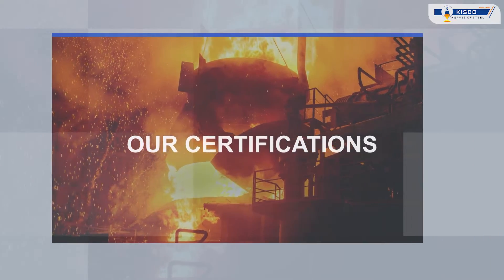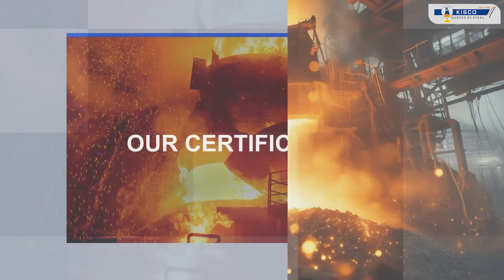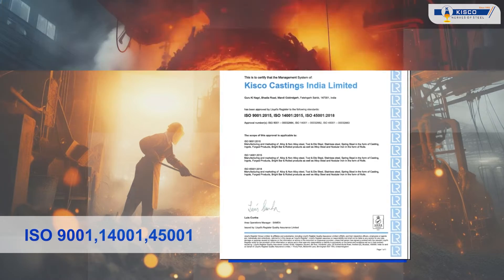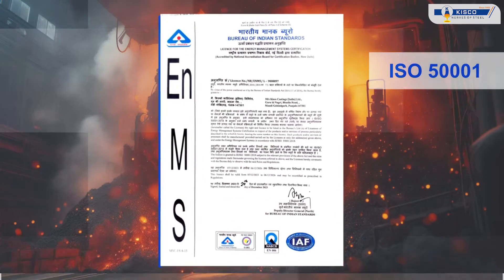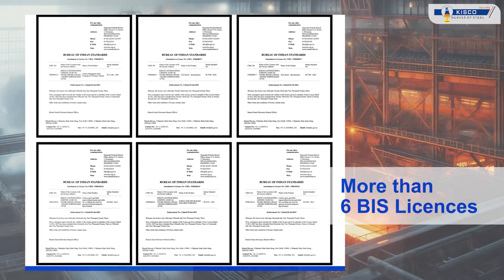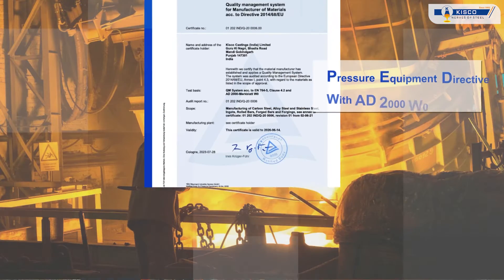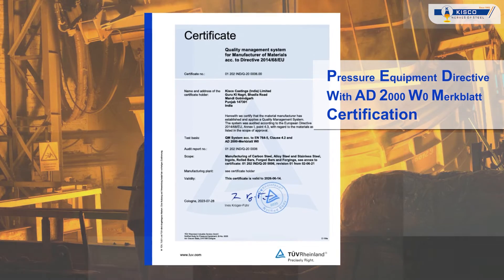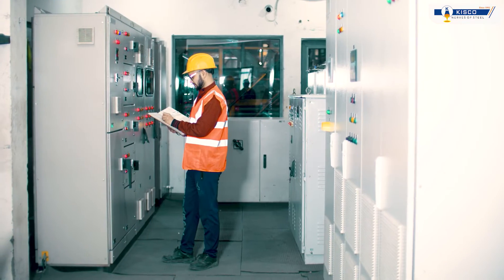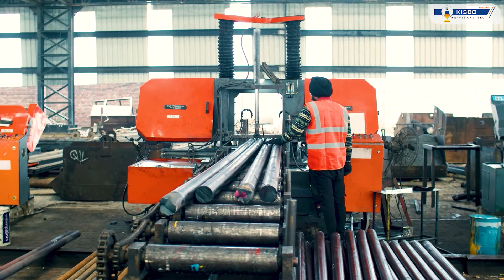Our unwavering commitment to quality is reflected in our array of certifications including ISO 9001, ISO 14001, ISO 45001, ISO 50001, ISO 17025, more than 6 BIS licenses, IBR certification for boiler applications, and PED with AD 2000 WO Merkblatt certification for pressure equipment, among others. These certifications attest to our dedication to continuous improvement and compliance with international standards.